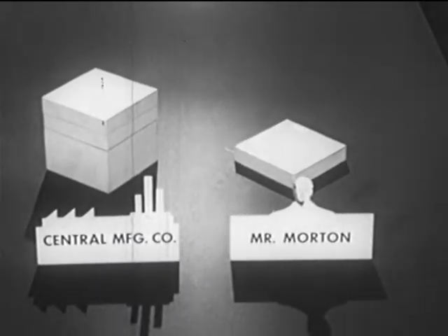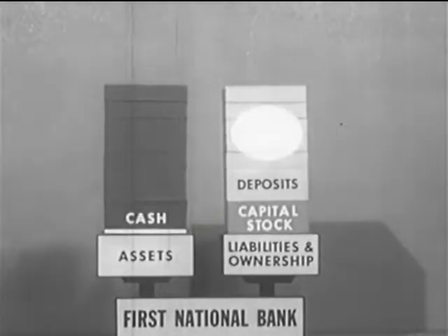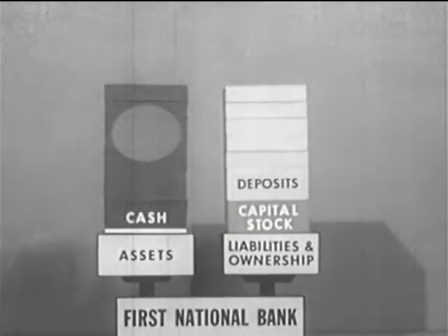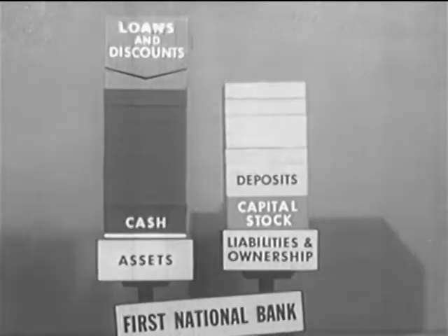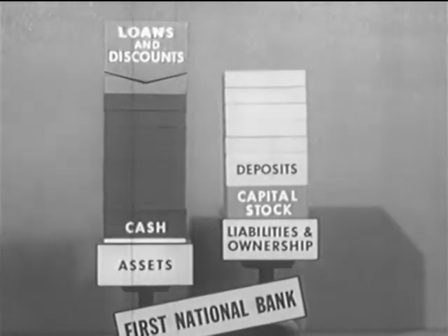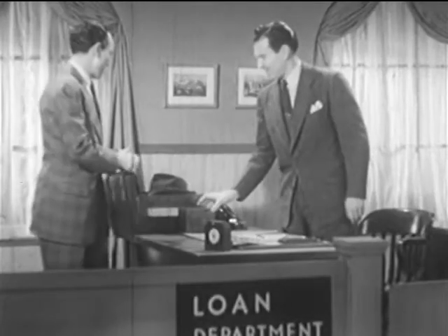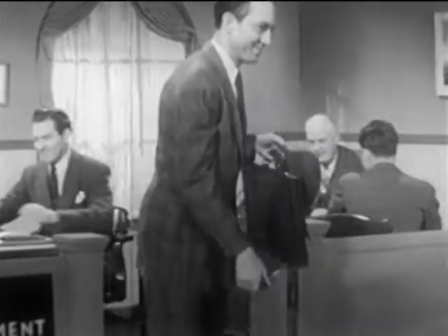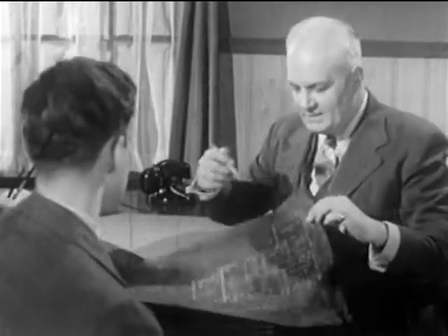Now Mr. Morton has obtained his loan. He has increased his bank credit by nearly two thousand dollars, but this credit was not transferred to him from some other account — so where did it come from? The bank always has on hand a reserve of money received from the stockholders and depositors. On the basis of these cash reserves, a bank can create credit. As a result of the loan to Mr. Morton, the asset — loans and discounts — is added. To balance this, the deposits figure is increased by the amount of the loan which is left with the bank. So besides providing a safe place for depositing money and making it easy for people to transfer credit, a bank serves a community by making additional credit available for many purposes.